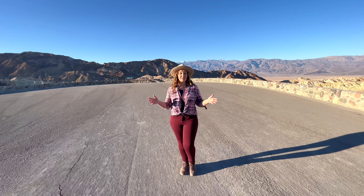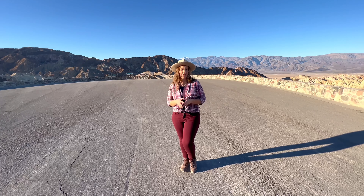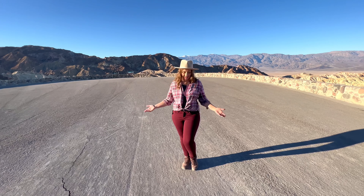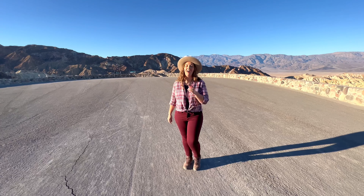One of the reasons this spot is so popular is the accessibility. The walk up to the overlook from the parking area is only a quarter of a mile up a short hill, and it's fully paved, making this one of the easiest hikes in all of Death Valley.